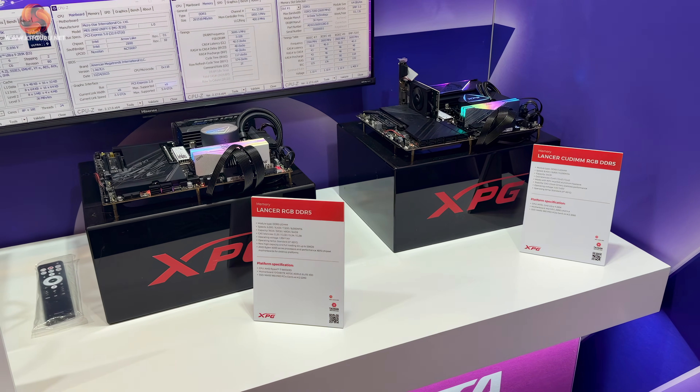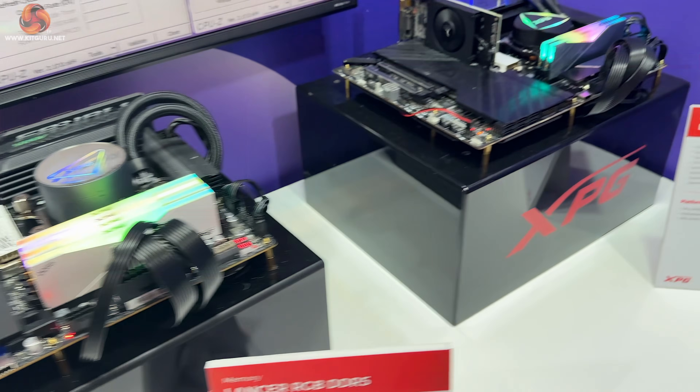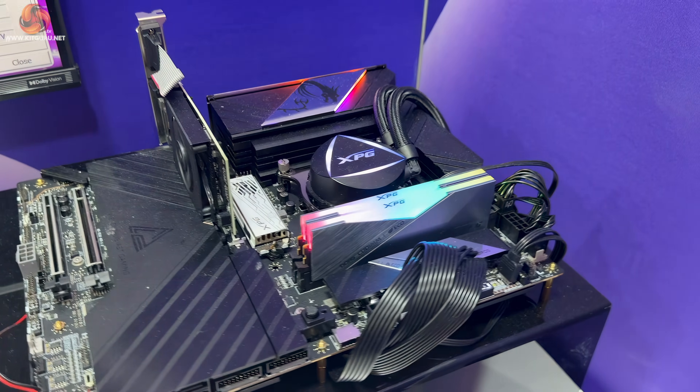XPG were demonstrating regular memory modules — Lancer RGB DDR5 on this rig and Lancer QDIMM RGB DDR5 on this rig over here.